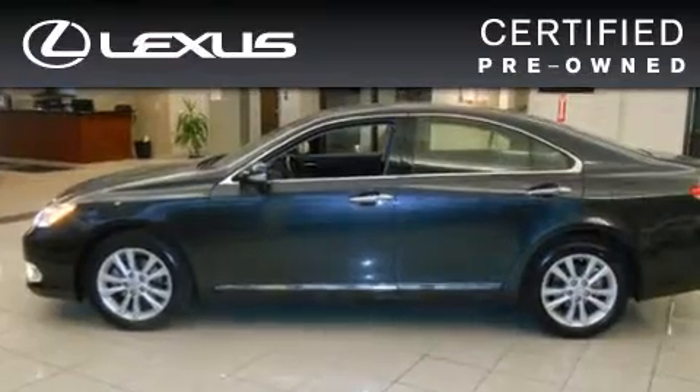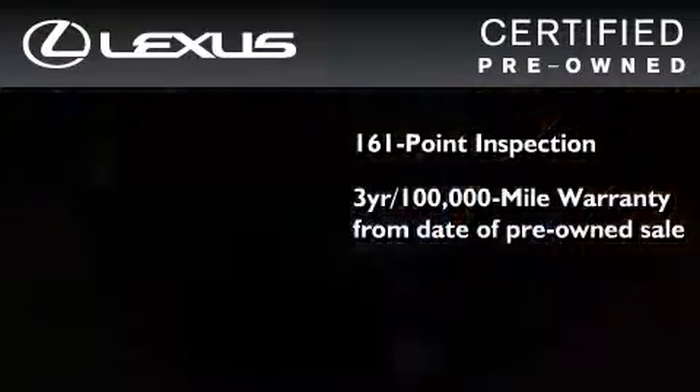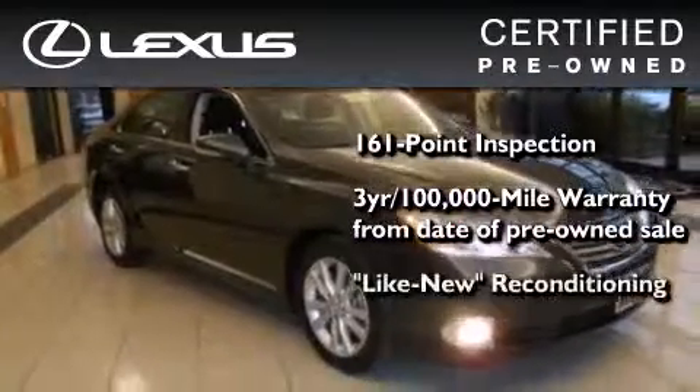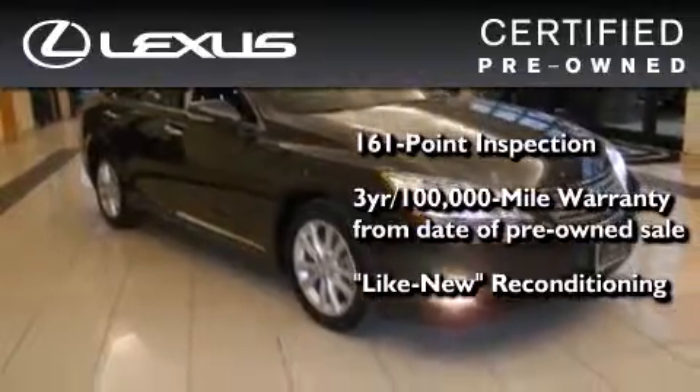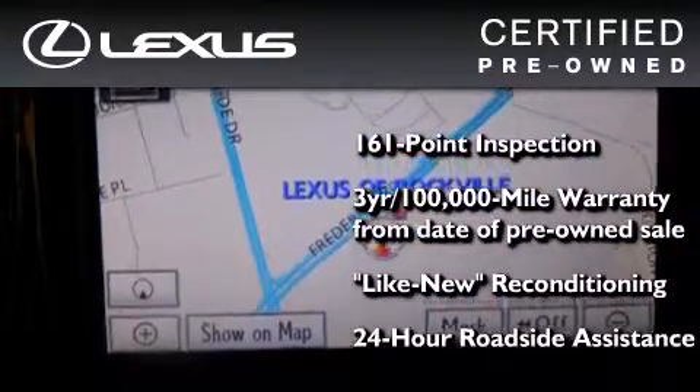You can have peace of mind while considering this certified Lexus. It's undergone a meticulous 161-point inspection, comes with a three-year, 100,000-mile warranty, and has been reconditioned to a level that is virtually indistinguishable from a new Lexus. It isn't new and it isn't used — it's in a special category all its own.